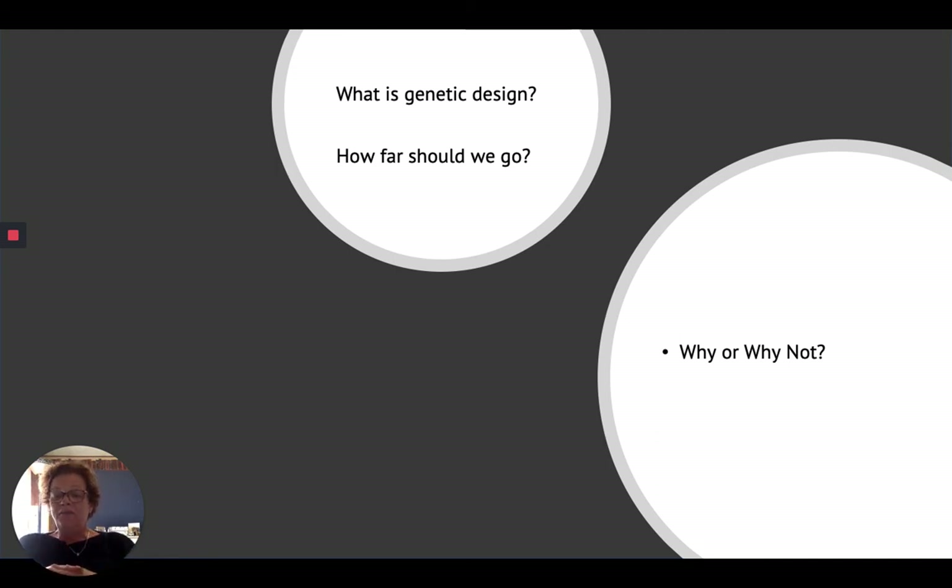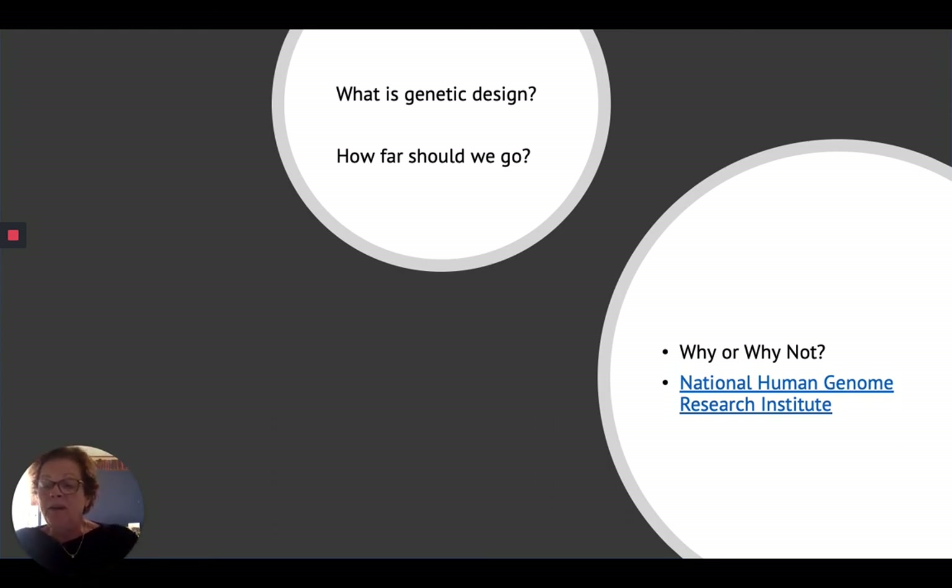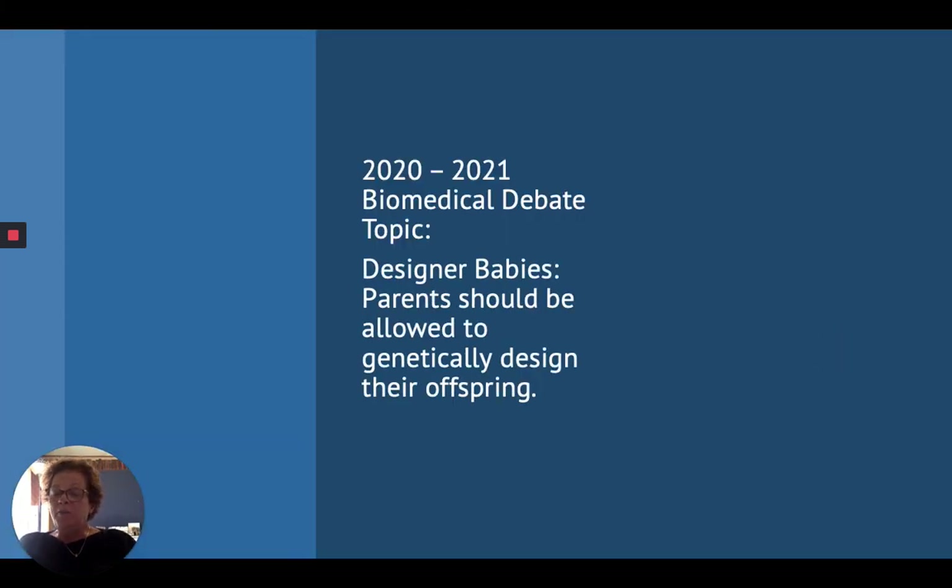All future medical inventions have to be looked at for ethical concerns, and we all probably have a little different opinion on a lot of these things. The National Human Genome Research Institute provides a lot of good information, and I would encourage you to check out that website. Once you've done that and learned a little more, you've started preparing for the 2021 biomedical debate topic: designer babies — whether parents should be allowed to genetically design their offspring.